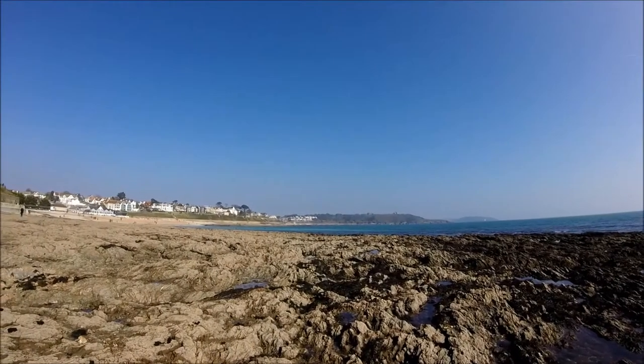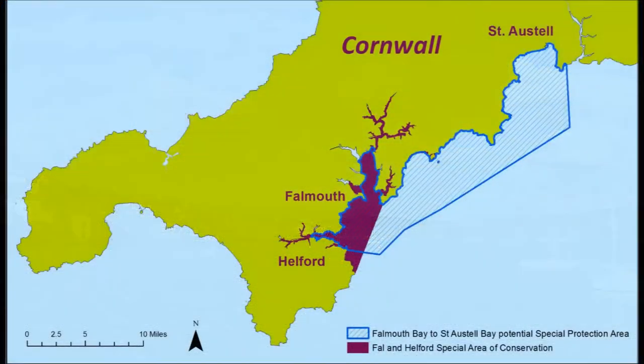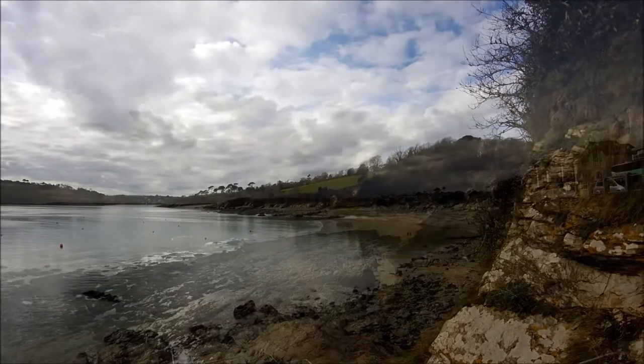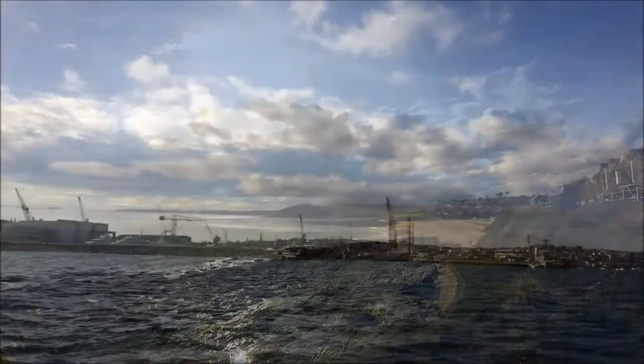When you think of the south coast of Cornwall, you probably think of beaches and summer holidays, but between the towns of Helston and St Orstal there are two large marine protected areas. It's a populated stretch of coast with winding waterways, beaches and busy harbours, but it also supports some amazing marine wildlife.